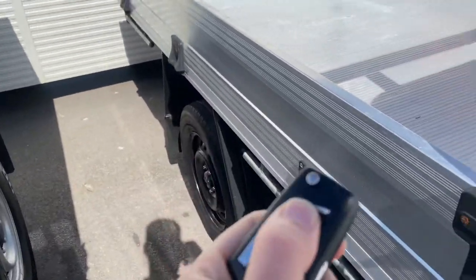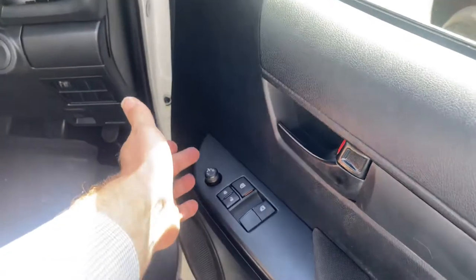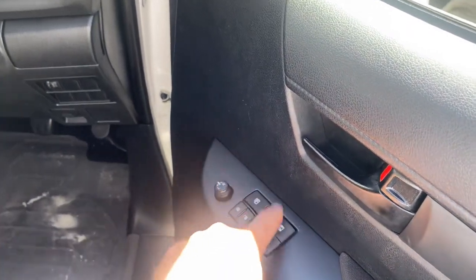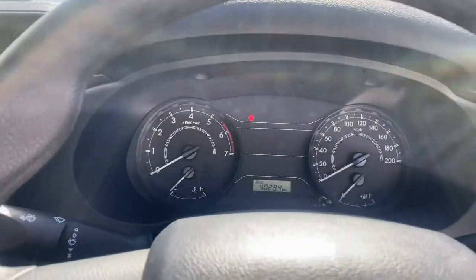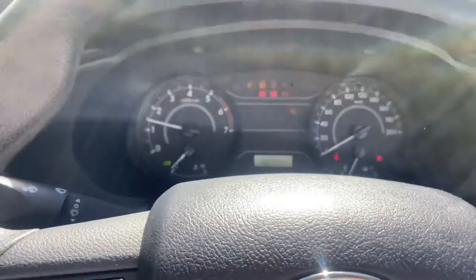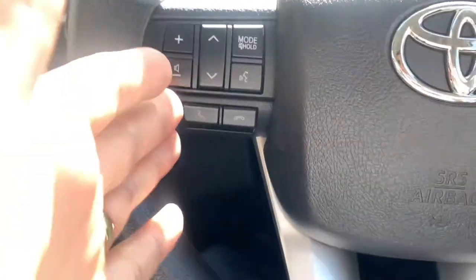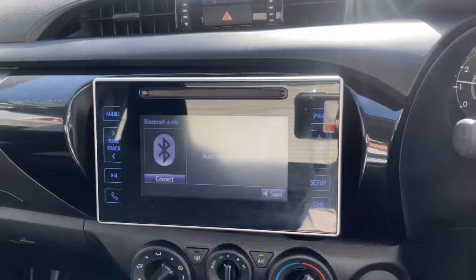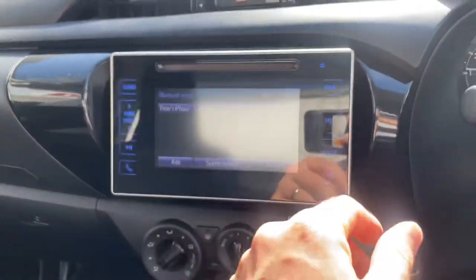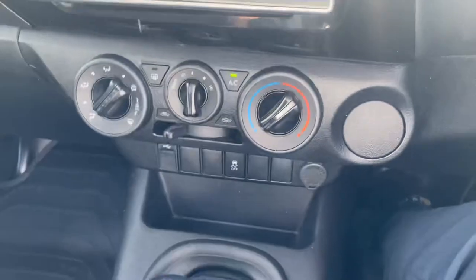I'll just jump inside the car now. Obviously you get central locking — lock and unlock with the flick key. You've got your electric mirrors, door locks, window locks, and window controls there as well. Starting it up — as you can see 40,234 on the clock. You do have all your Bluetooth controls there as well, cruise control, and a multi-function touchscreen radio with Bluetooth. Aircon controls are there and obviously got your traction control as well.